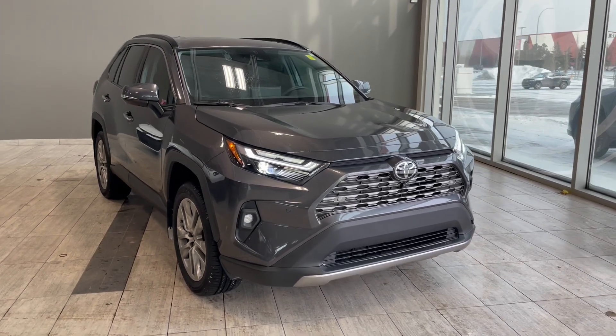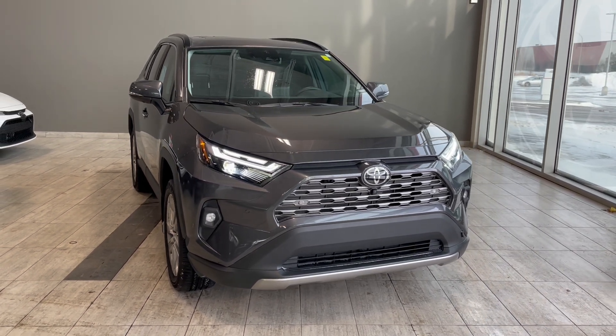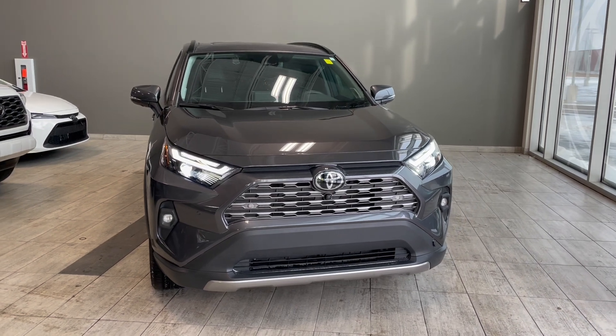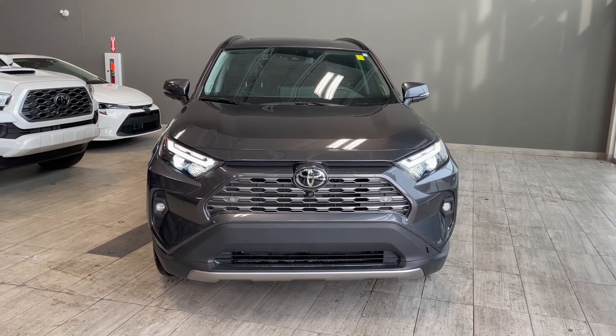Welcome to another video walk around here at Toyota Northwest Edmonton. Today we'll be taking a look at this 2022 Toyota RAV4 with some great exterior features that include front and rear bumper sensors along with 3M film protection.